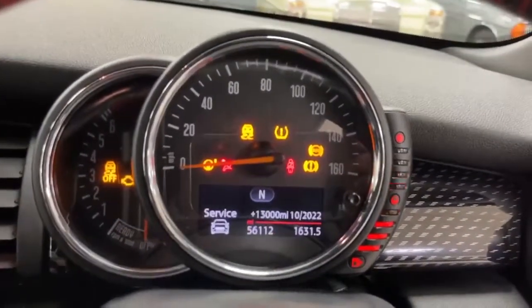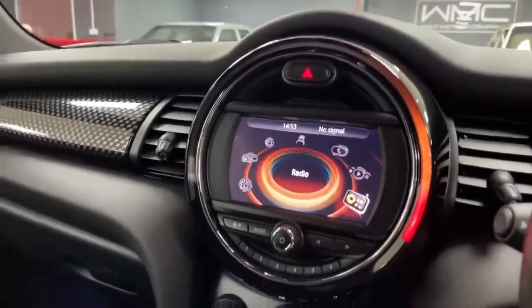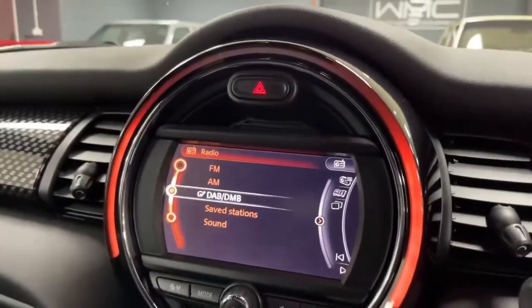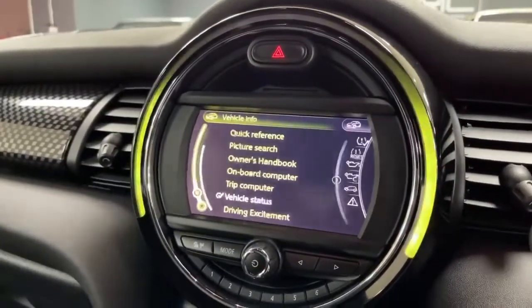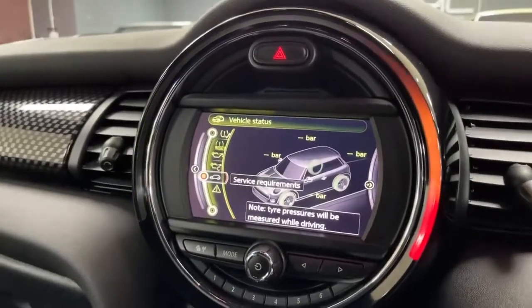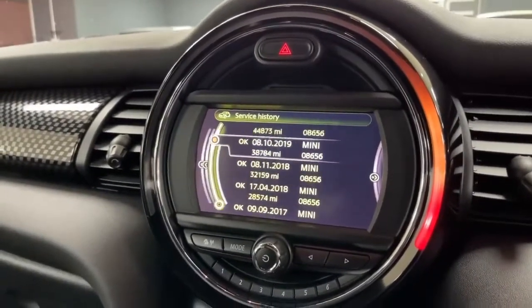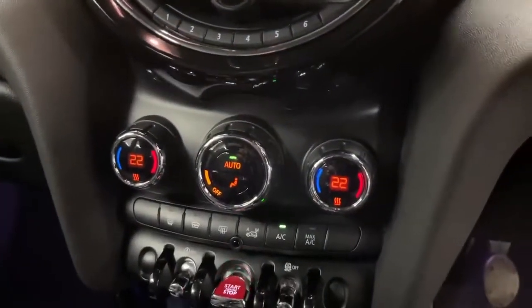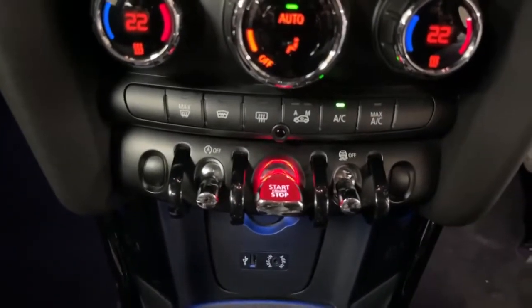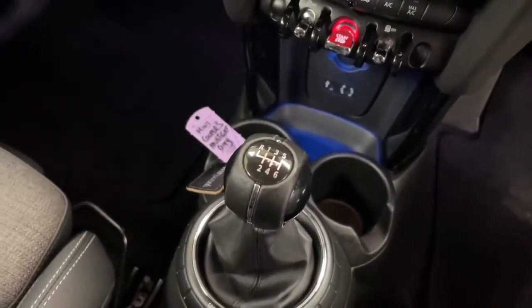These Minis have a really cool computer system inside, controlled by something similar to iDrive. The car has digital radio as well as AM and FM, and Bluetooth. Going to the service information and service requirements, you can see the service history: serviced with Mini in 2017, 2018, November 2018, 2019, and 2020 — so the service history is on board. The car also has dual zone climate control, a start/stop button, keyless go, an auxiliary plug-in, and a six-speed manual gearbox.